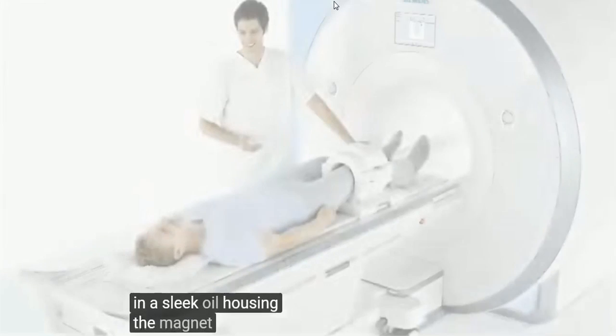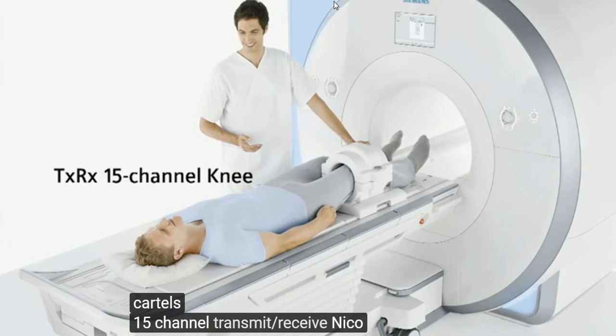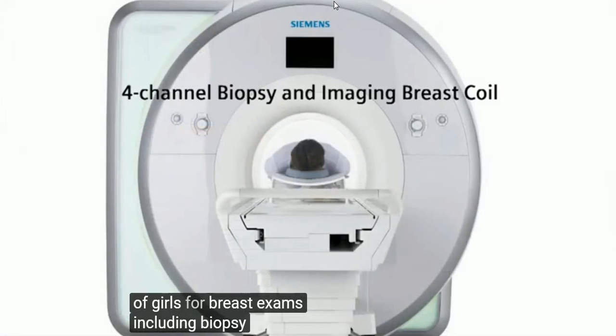The Magnetom AERA also allows access to a variety of other coils: a 15-channel transmit-receive knee coil, an endorectal coil, and a variety of coils for breast exams, including biopsy.